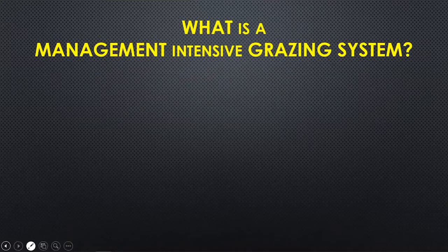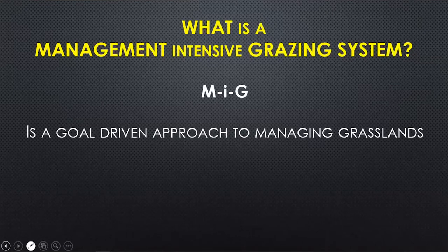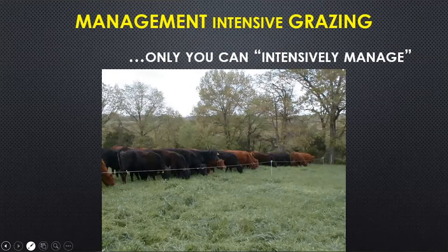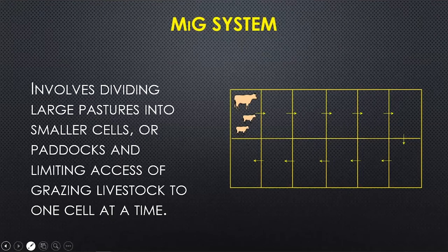It's going to take a system to make that work year in and year out, and what works for one producer is not necessarily going to work for somebody else. So let's start by thinking about what a management intensive grazing system is. I worked with Jim Garish for several years and he used MIG — capital M, lowercase i, capital G. It is a goal-driven approach to managing your grasslands, because cows will intensively graze by nature, but only you can intensively manage. Management is what we want to intensify, not just the grazing. We're going to start by dividing one big pasture into smaller cells that we usually call paddocks and limit the access of the livestock to one paddock at a time.